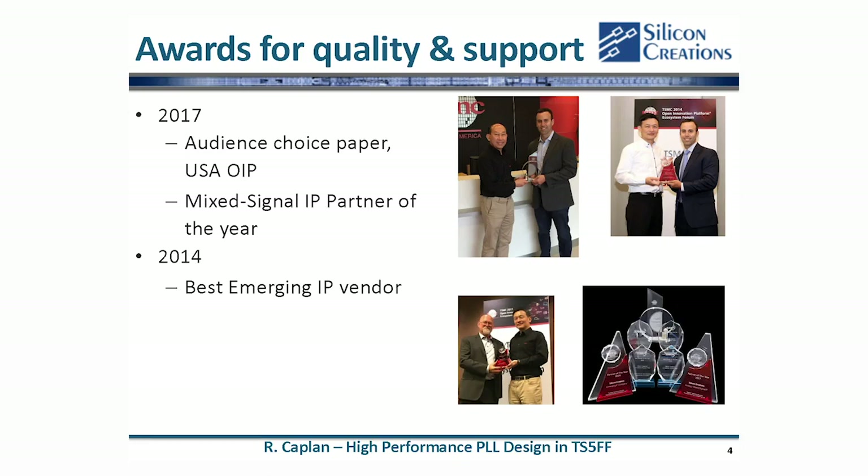TSMC was kind enough to recognize us for some of our success. This means lower risk for our mutual customers and reliable IP. At this point we've got about 500 chips in mass production using our designs and millions of wafers shipped, so for new customers this is a big differentiating factor.